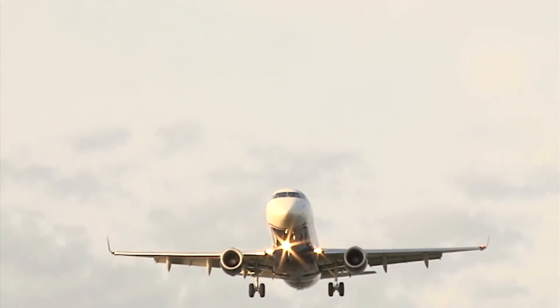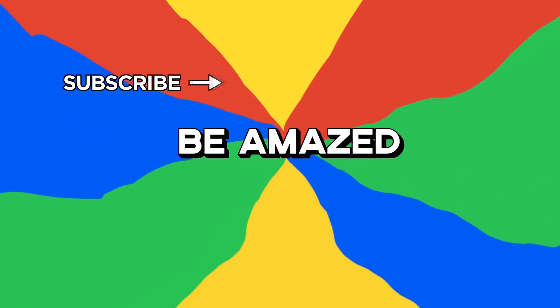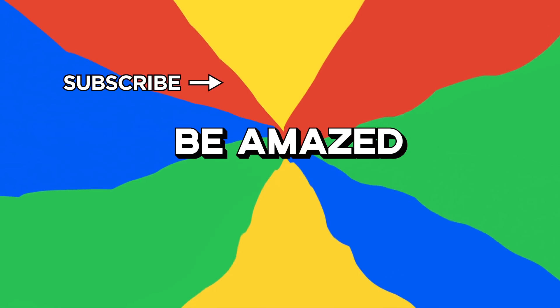What do you think of these airplane designs? Did you ever question them before watching this video? Let me know in the comments section down below. Thanks for watching!